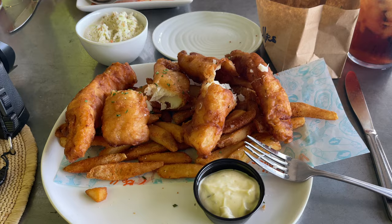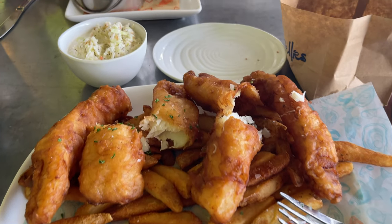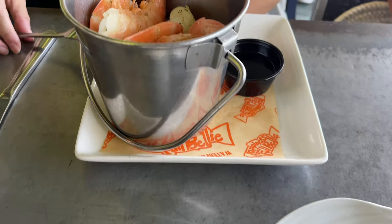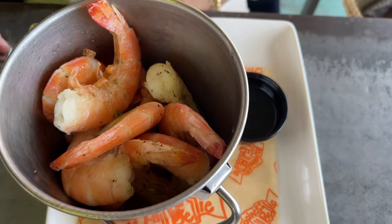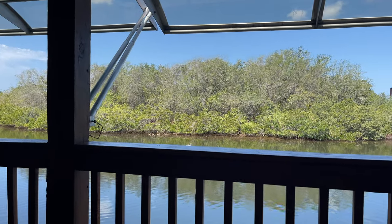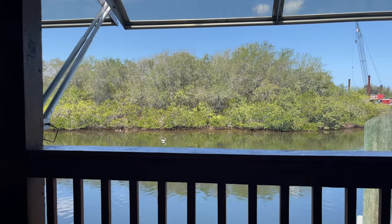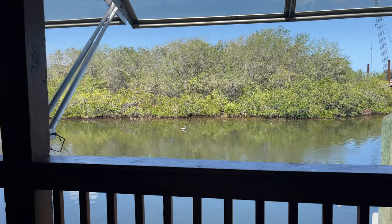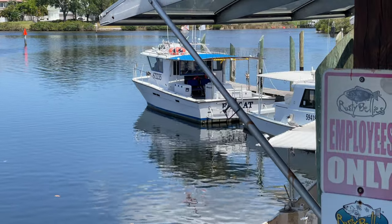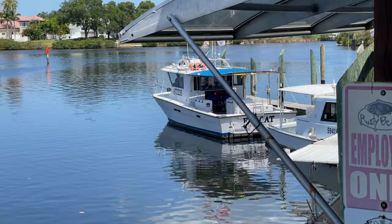It was really hard to choose where we were going to eat today, but we chose Rusty Bellies. The seafood is fresh, it was a gorgeous day, and we wanted to overlook the water while we ate. There are so many other great restaurants in Tarpon Springs as well, and I can't wait to come back and visit again to eat at another restaurant.